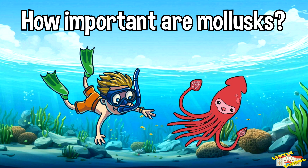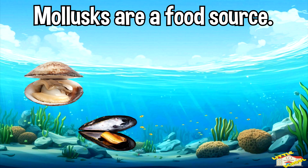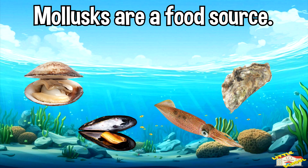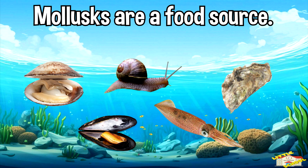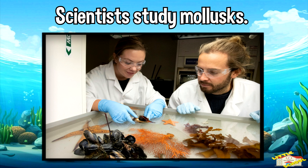How important are mollusks? Mollusks are a food source — we eat clams, mussels, oysters, squids, and even snails such as the Burgundy snail. Oysters can make pearls. Scientists also study mollusks to learn about water pollution.